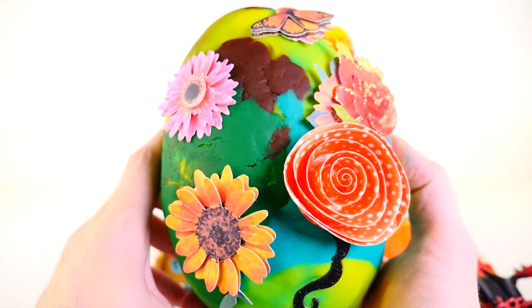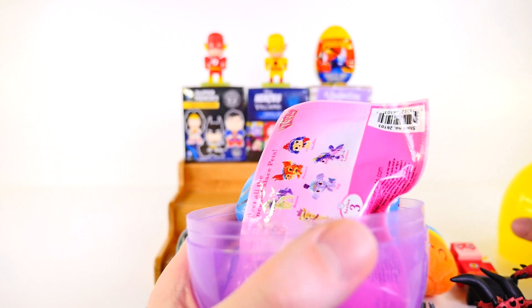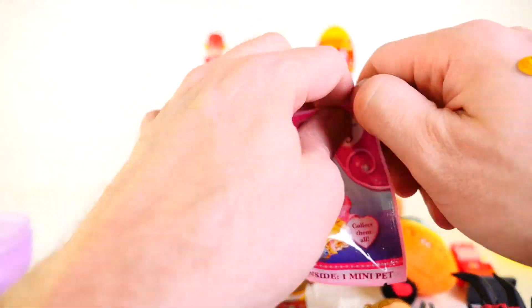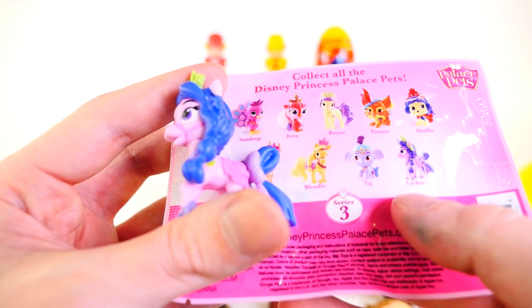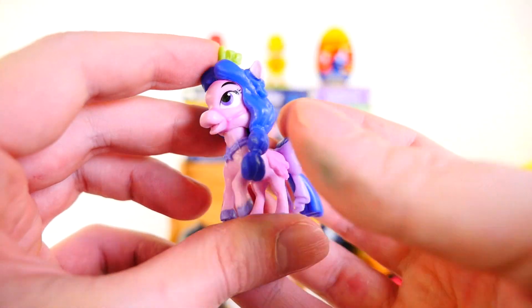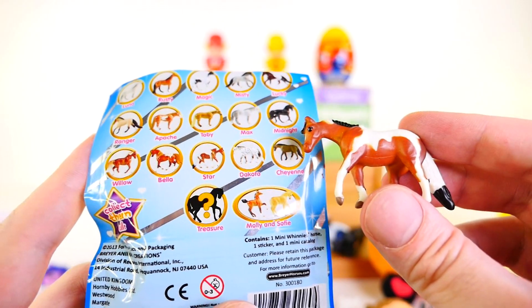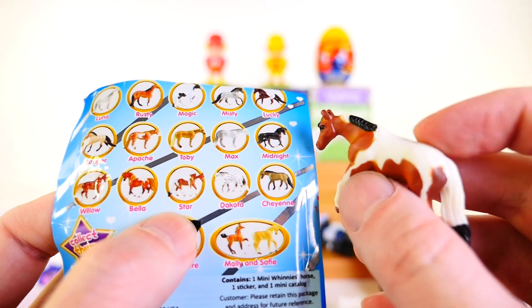Next up we have another Play-Doh egg — this one is a little more colorful than what I usually do. Inside we have a couple more surprise packs: the Mini Winnie's Surprise, which is ponies, and the Palace Pets. I kind of tried to do one egg for girls and one for boys in this video. Our pet is — how do you say that name? Lychee maybe? She actually has purple hair in the picture but blue here, which is kind of strange. And for our other surprise pack we got this one, which looks like a horse cow — a very interesting looking figure. I think we got the one called Star.